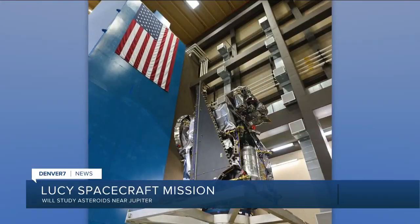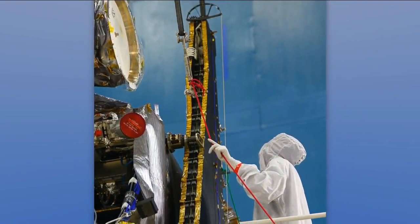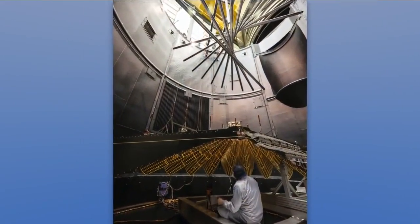The launch window opens tomorrow for a Colorado spacecraft on a mission to Jupiter. Lucy was designed, built, and tested at Lockheed Martin in Waterton Canyon in Jefferson County. The Lucy mission will visit eight asteroids near Jupiter over 12 years. The goal is to understand how the solar system evolved by using high precision instruments.